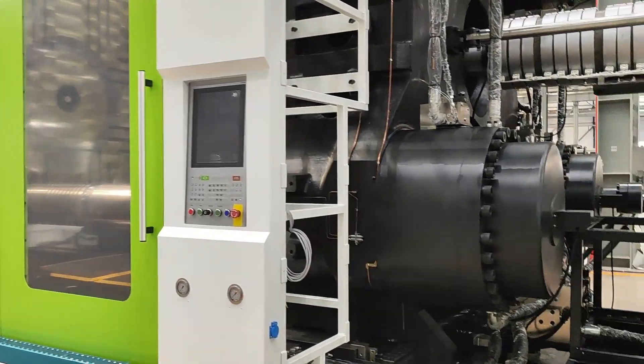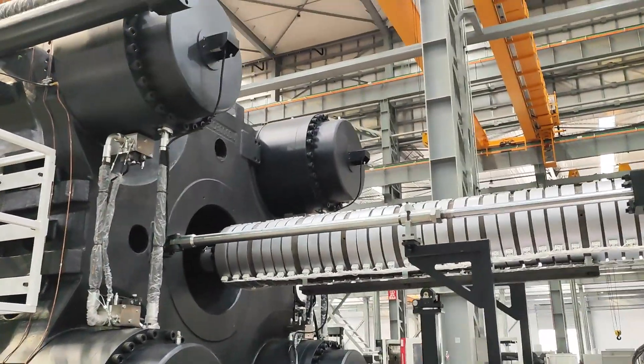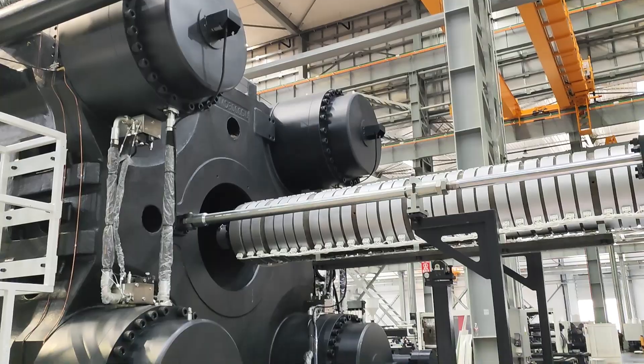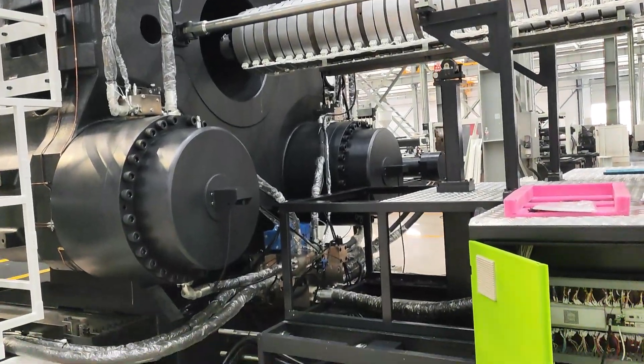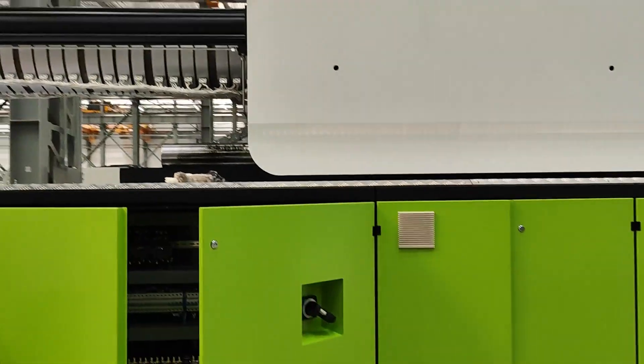It's perfect for producing large plastic components like automotive parts, appliances, and industrial equipment. The innovative 2-Platin design from Dauben Machinery minimizes the machine's footprint while maximizing efficiency.